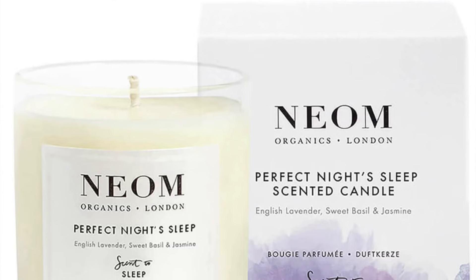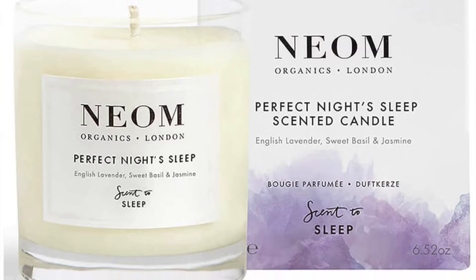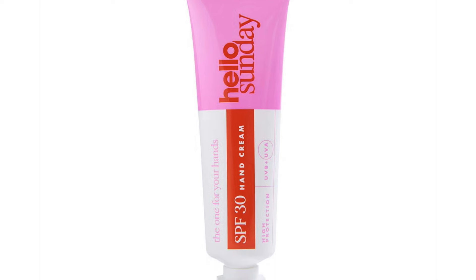Next is the Neon Perfect Night Sleep One Week Candle, full-sized at 185g, retailing at £38. Then from Hello Sunday, The One For Your Hands SPF30 Hand Cream, 30ml, indeed full-sized, retailing at £10.